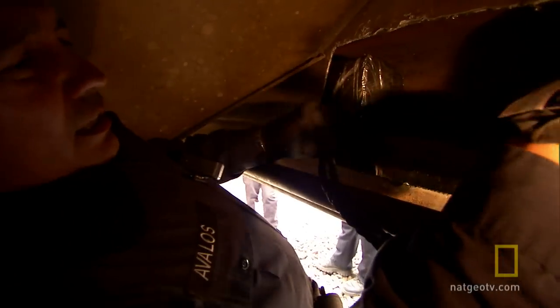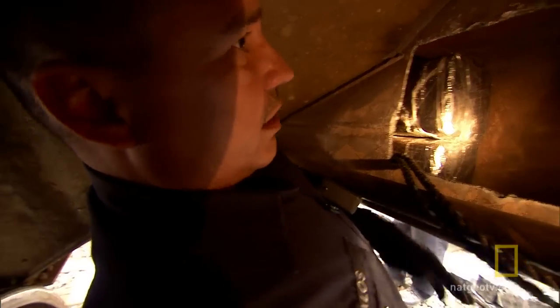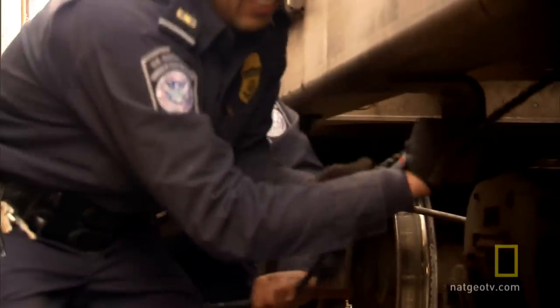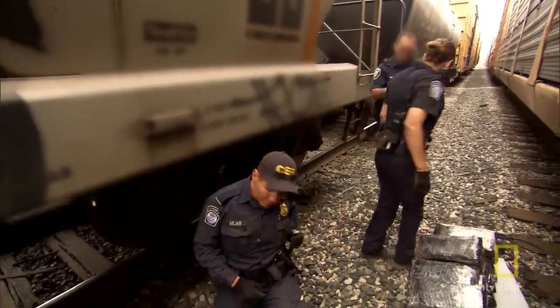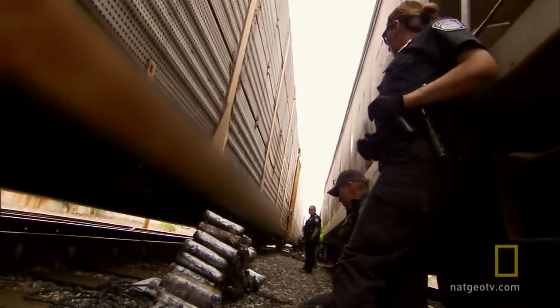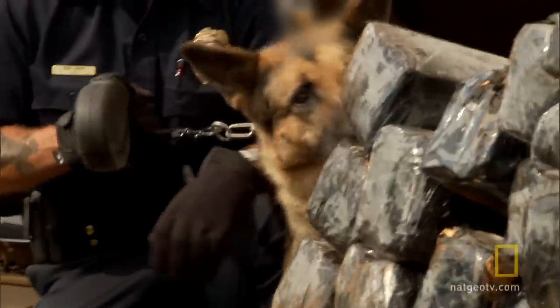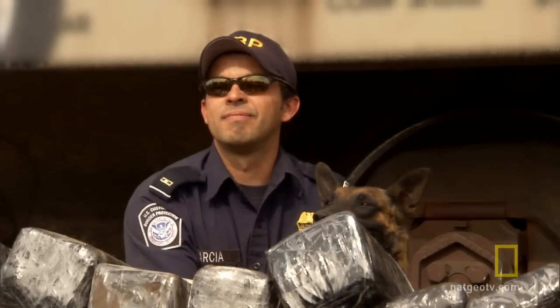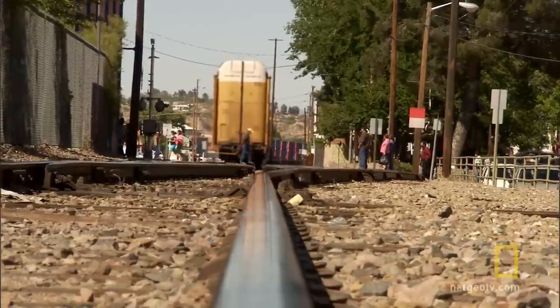The bust is bigger than Avalos expected. This is the first one we've encountered with a double stack — they got a little bit greedy here. Officers count 36 packages on each side. The officers aren't done; they'll get a total count at the station and finally question the suspect. We don't know if he was just in there for the ride or if he was guarding the door.